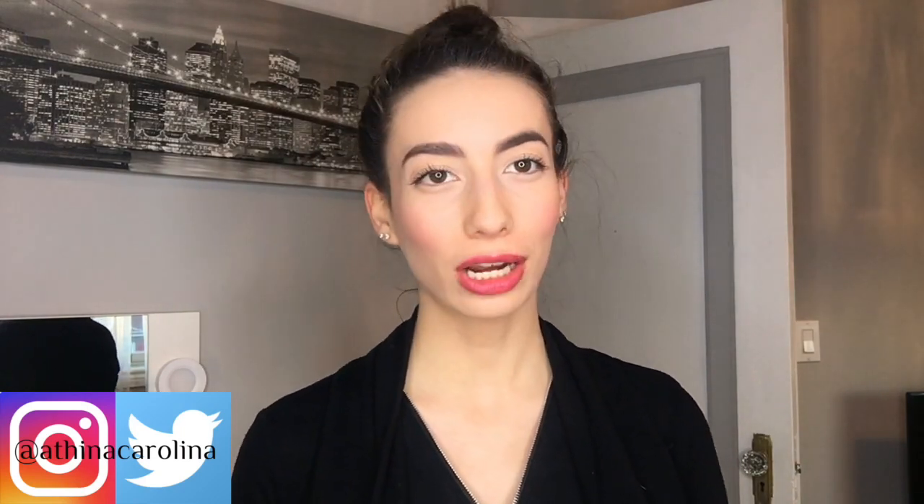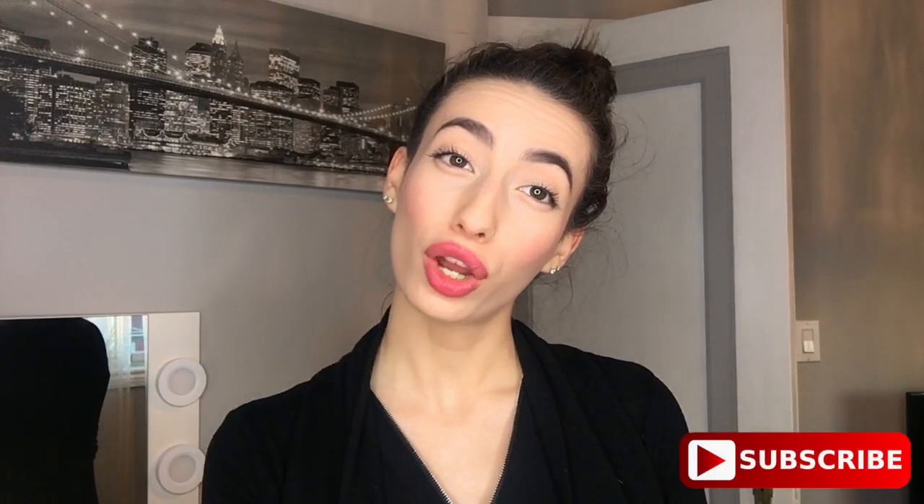Hey everyone, welcome back to my channel, or welcome to my channel if you're new. My name is Athena. I put out videos on Thursdays and every other Monday. Today's video I'm going to be doing my makeup collection video.